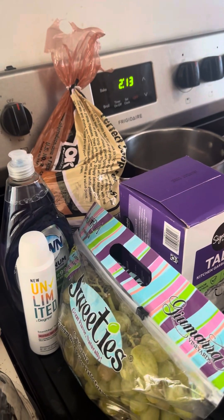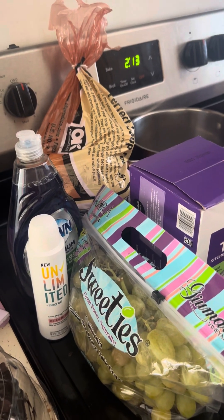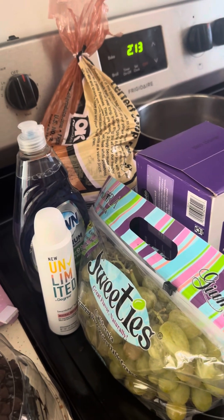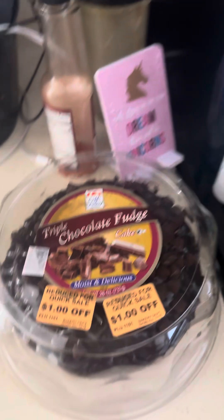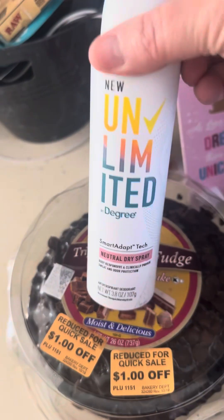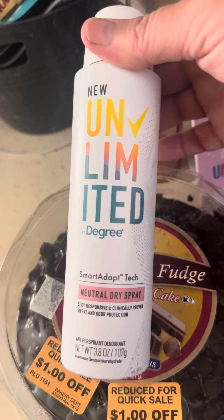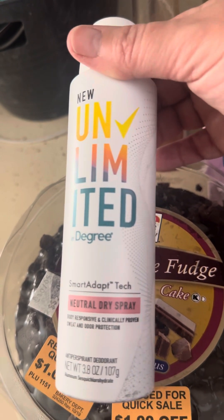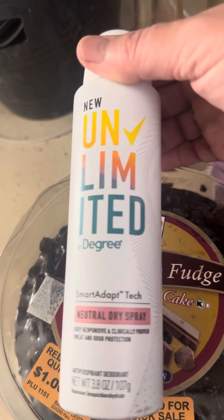Hello, welcome to my channel, it's Christina Cherry Bella, and I have a Dollar Tree slash Grocery Outlet haul for you. Let's start off with this triple chocolate cake. I would try this limited deodorant — Smart Adapt Tech — I don't know what all that's saying, but if it really is good, I'll let you know.